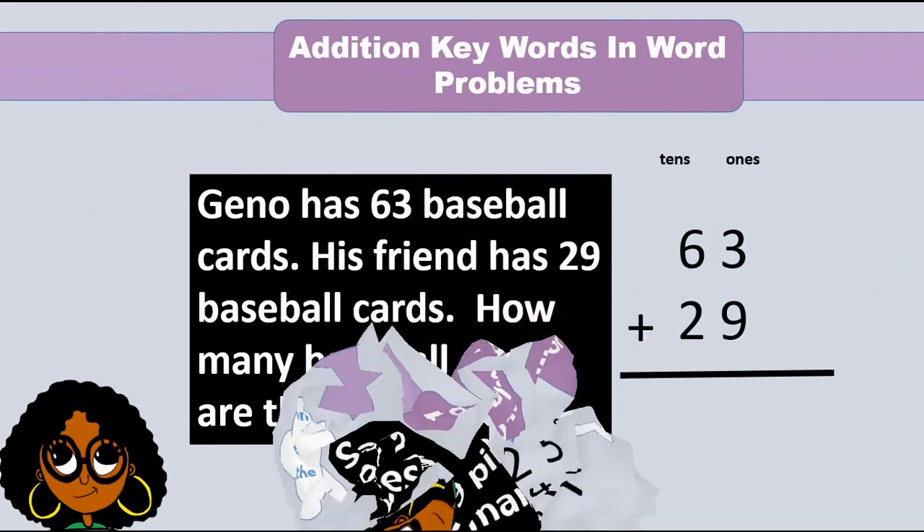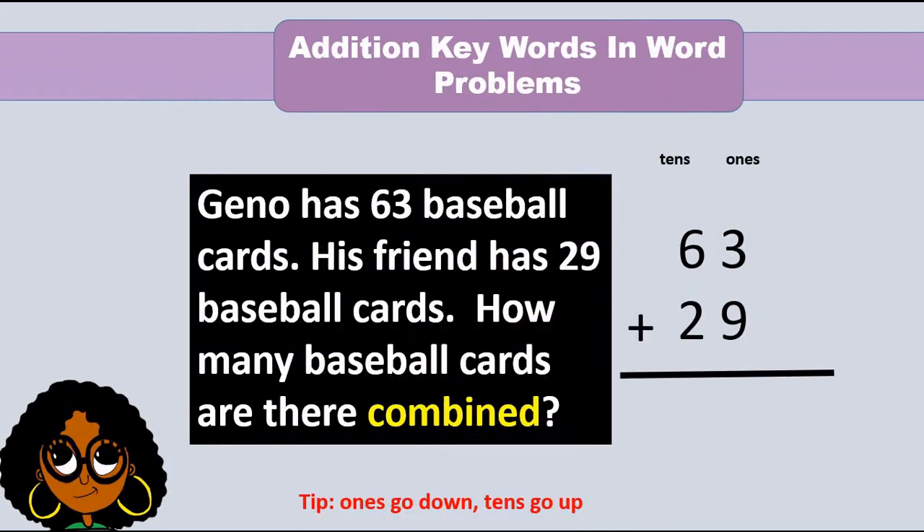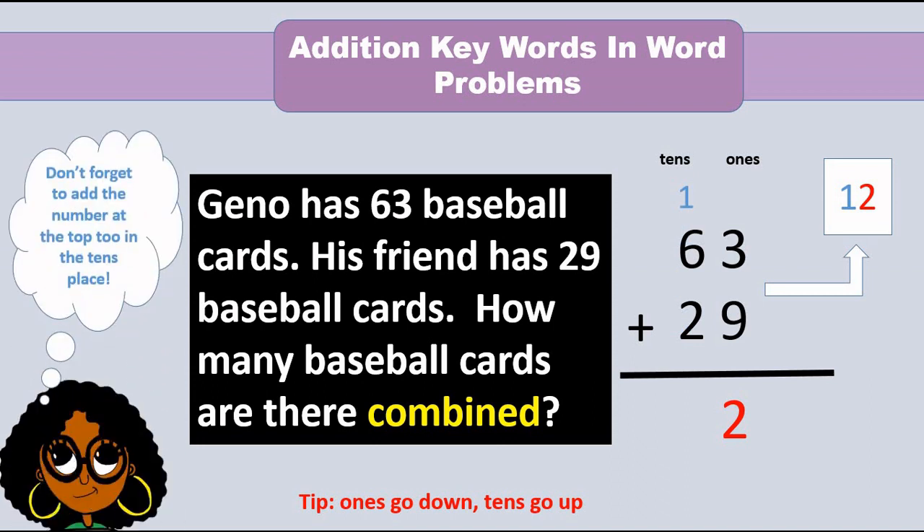Geno has 63 baseball cards. His friend has 29 baseball cards. How many baseball cards are there combined? Let's add the 1s. 3 plus 9 equals 12. 12 ones is actually 1 ten and 2 ones. Put the 2 ones in the 1s place and the 1 in the 10s. 1 plus 6 plus 2 equals 9. So the sum is 92.